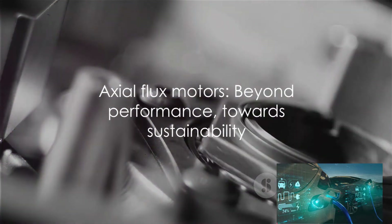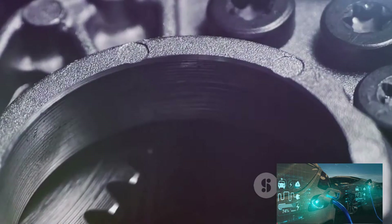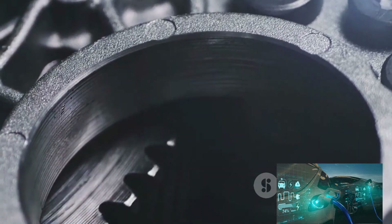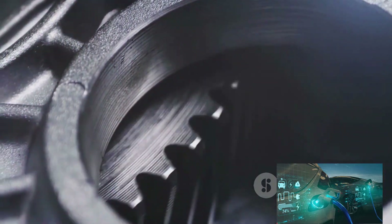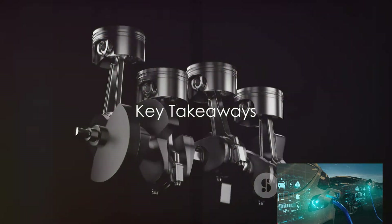The advantages of axial flux motors are not just confined to vehicle performance — they have far-reaching implications, from design flexibility and cost savings to environmental sustainability. Indeed, the advantages of axial flux motors make them a compelling choice for the future of electric vehicles.